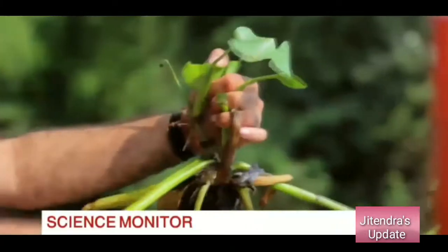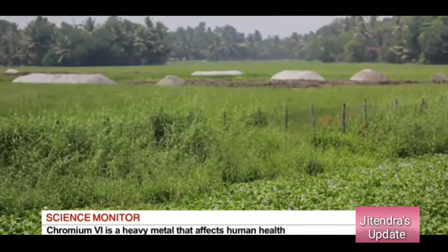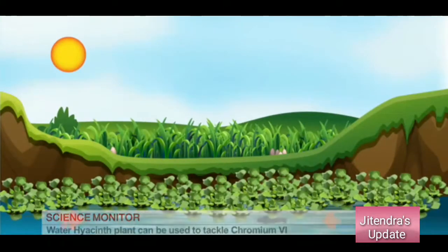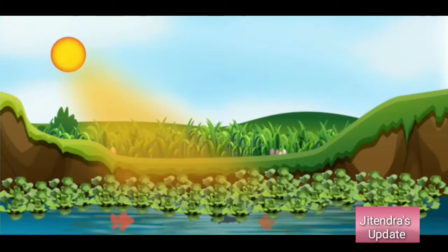Water hyacinth is scientifically known as Eichhornia crassipes. It grows at a very fast rate and covers water bodies in a very small span of time. This reduces the amount of oxygen in the water and less sunlight is able to penetrate the water. Hence, it negatively impacts aquatic life.